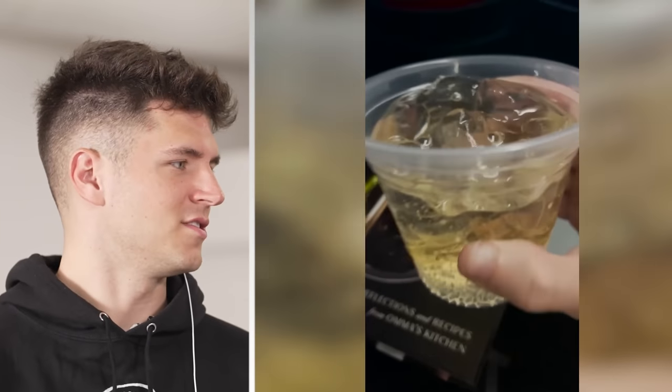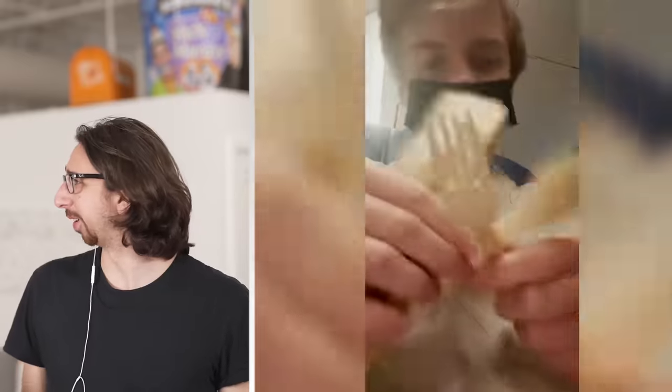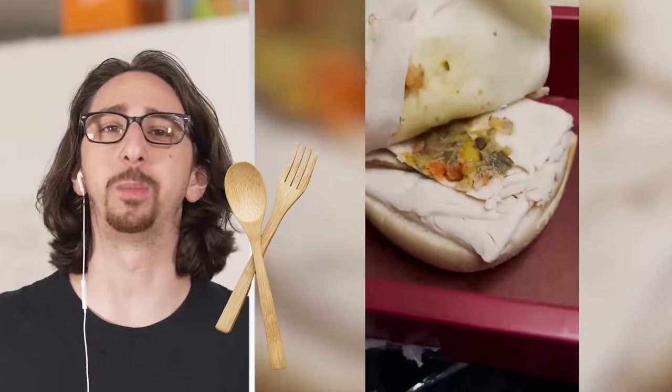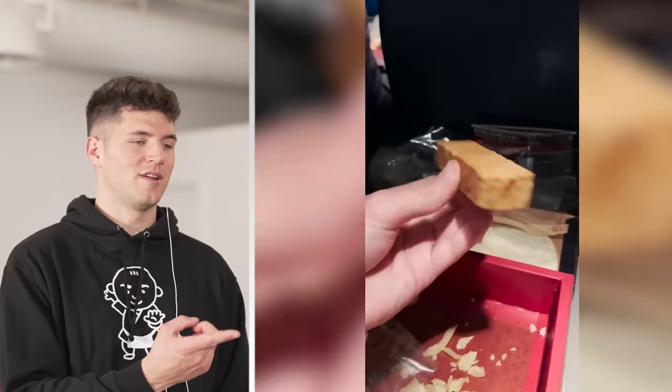I always get ginger ale on the flight. I get vodka sodas. I go with ginger ale or tomato juice. Tomato juice? I love it. Get a Bloody Mary. Do you like the wood utensils like that? No, I don't like the wooden utensils — give me the fork and knife. I love chips on a sandwich — I'm all about these plane food hacks.